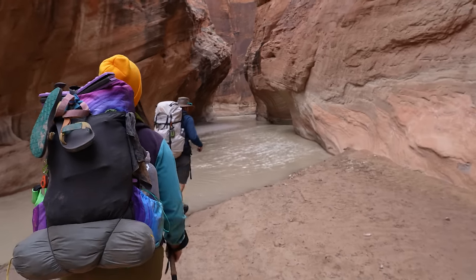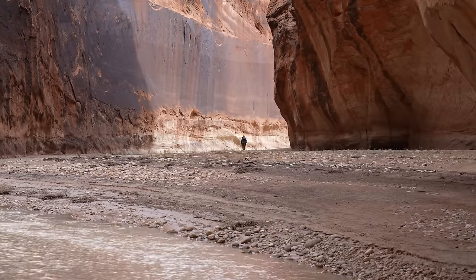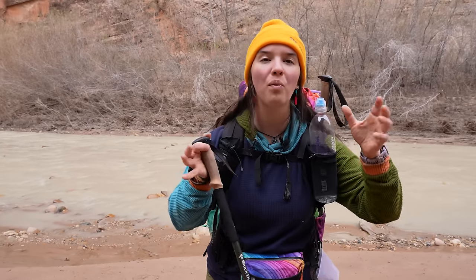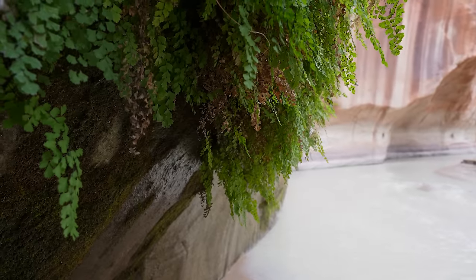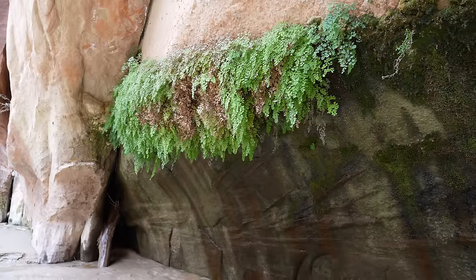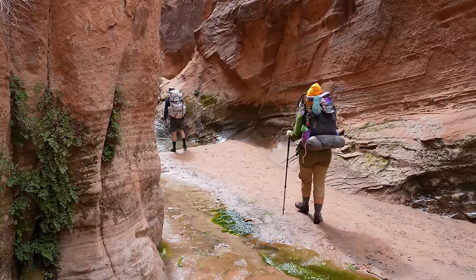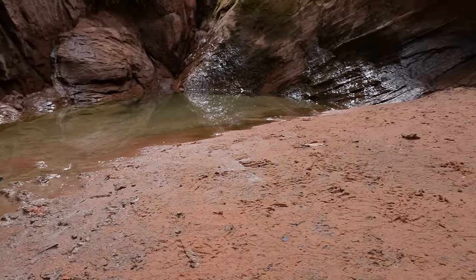This canyon we're in right now is very different from the slot canyon we were in yesterday. This is Paria Canyon, formed entirely by water and flooding carving out these intricate winding passages. It's nice to finally see some plants — yesterday was awesome but we didn't really see a lot of green. We got a spring here — there's even a fish living in this little spring! This is a perfect place to filter some water because it's not silty.